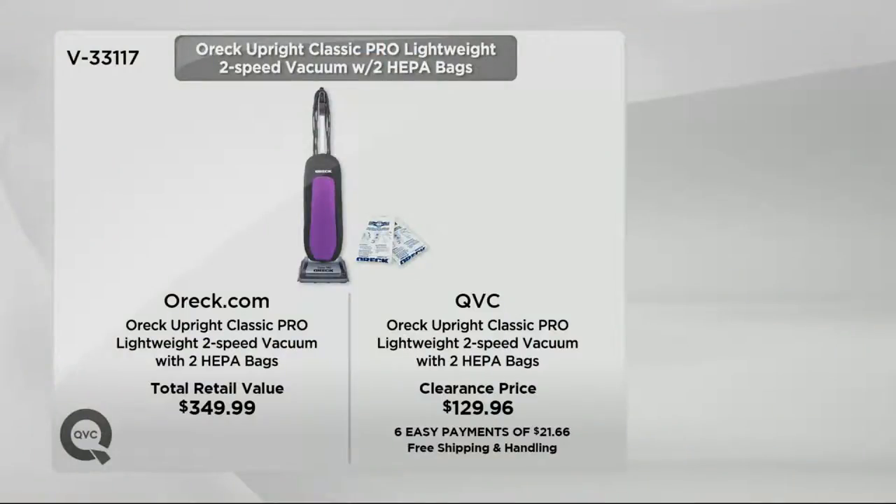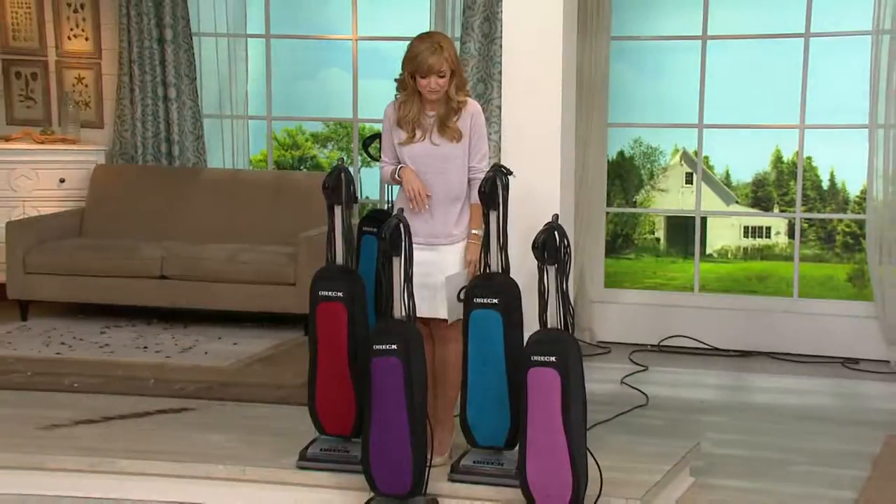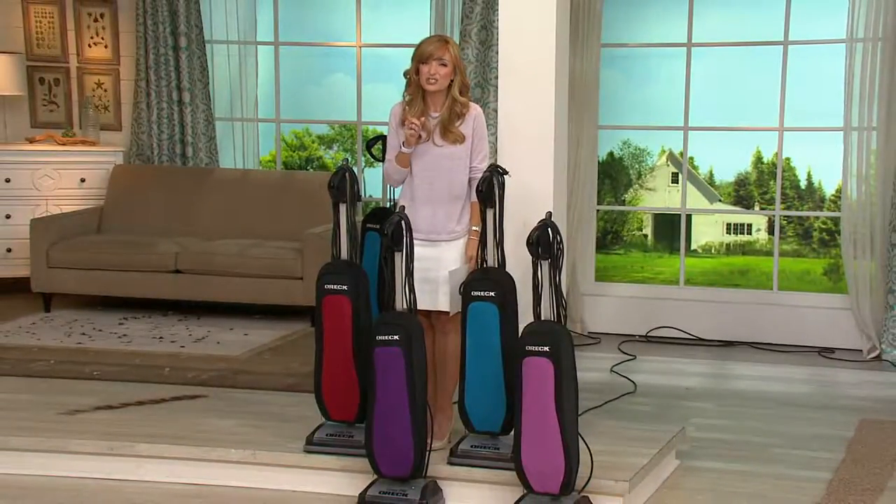You can get this vacuum right now at oreck.com for $350, and it's worth every penny — people own their Orecks for a lifetime. But here at QVC it's $130 on six easy payments. The exact same model, unless we get into colors, because several of them you can only find here at QVC and not at oreck.com.